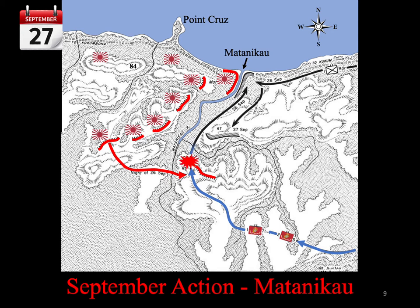A brief firefight ensued before the Marines continued north toward the river mouth. Two companies of the 1st Battalion, 7th Marines, accompanied the wounded back to the perimeter. The 1st Raider Battalion was ordered to join Puller at the mouth of the Matanakau, cross the river at the One Log Bridge, and attack the Japanese at the Matanakau village. At the One Log Bridge, they came under fire and Major Ken Bailey was killed by machine gun fire. Three companies of the 1st Battalion, 7th Marines, were ordered to make an amphibious landing just west of Point Cruz to attack the Japanese from the rear.